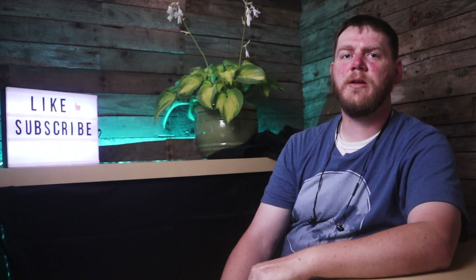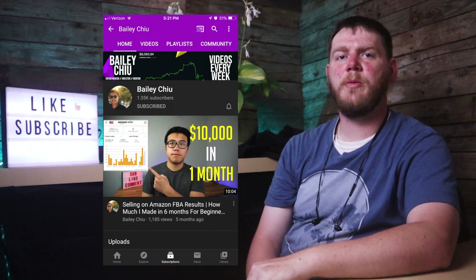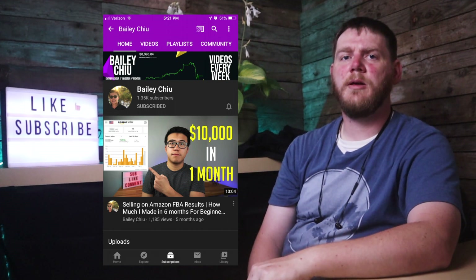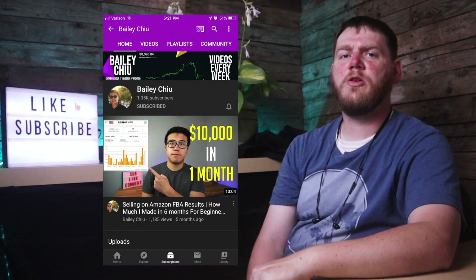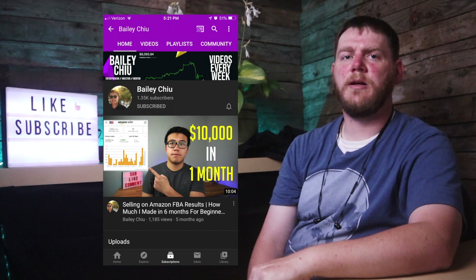First off, for my Shoutout Sunday, I'm going to be shouting out Bailey Chu. Bailey is a YouTuber that I've been following for a few months now, and he's been working very hard to grow his YouTube channel. He recently hit 1,000 subs and monetized his channel about a month ago. He's all the way up to 1,350 subs and posting about 10 videos a month. The reason why I think you guys might enjoy Bailey's content is he talks a lot about making money and different side hustles.